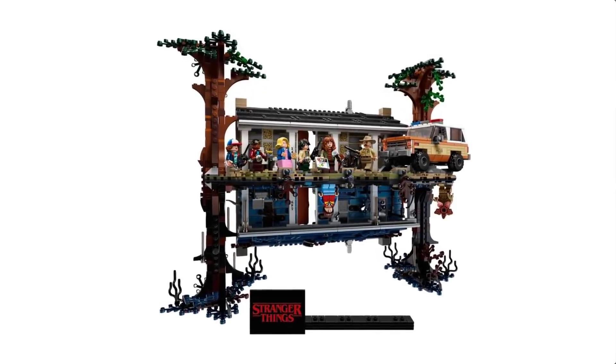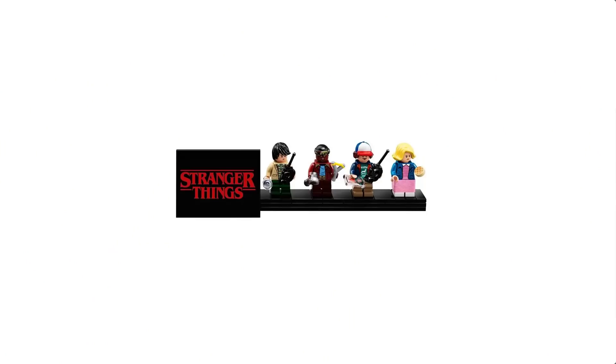Last but not least, the Stranger Things Upside Down, set number 75810. Released in June 2019, it will have a two and a half year shelf life when it retires at end of 2021. It has 2,287 pieces and eight minifigures, all of which are exclusive to this set — the only Stranger Things set Lego has ever released. That high count of exclusive minifigures will definitely drive the price over time. The set uses a unique mirrored building concept and is an amazing display piece.